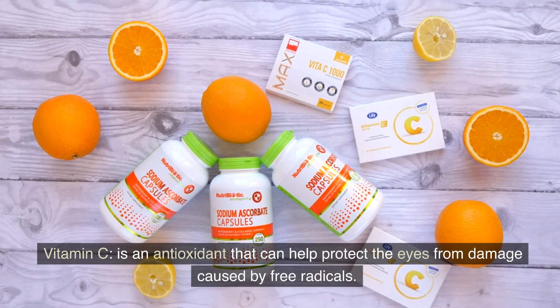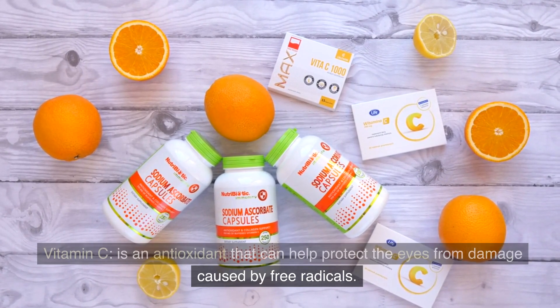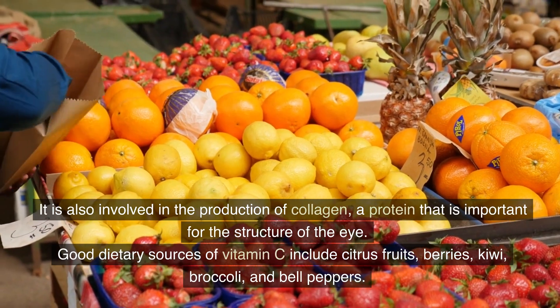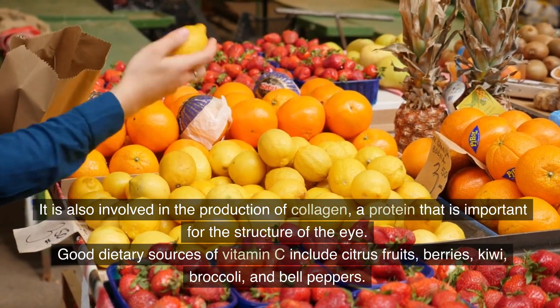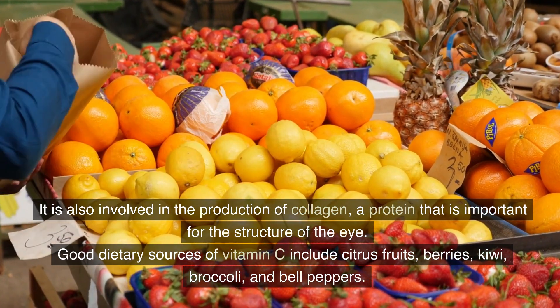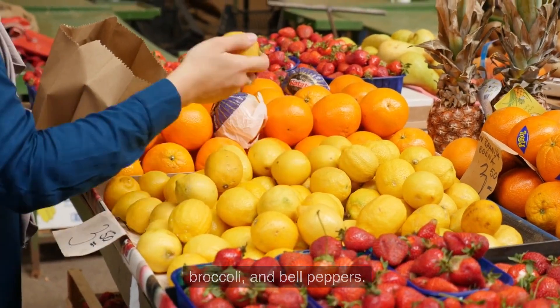Vitamin C is an antioxidant that can help protect the eyes from damage caused by free radicals. It is also involved in the production of collagen, a protein that is important for the structure of the eye. Good dietary sources of vitamin C include citrus fruits, berries, kiwi, broccoli, and bell peppers.